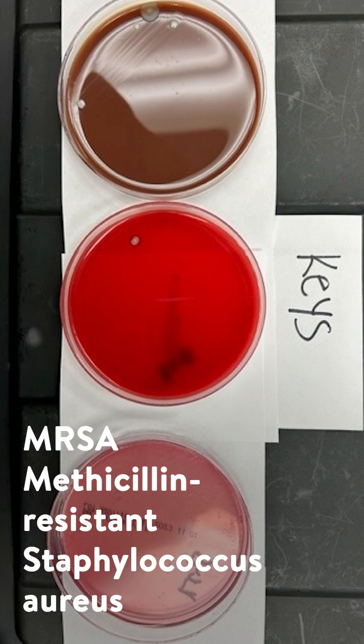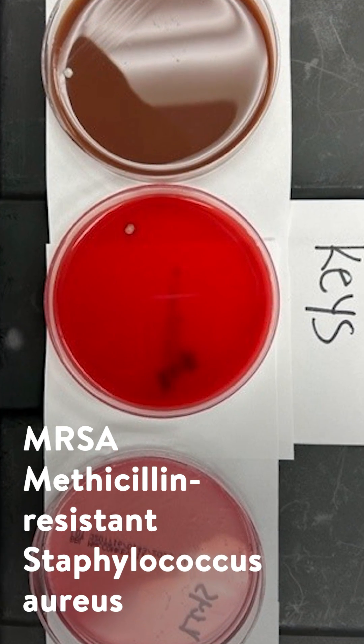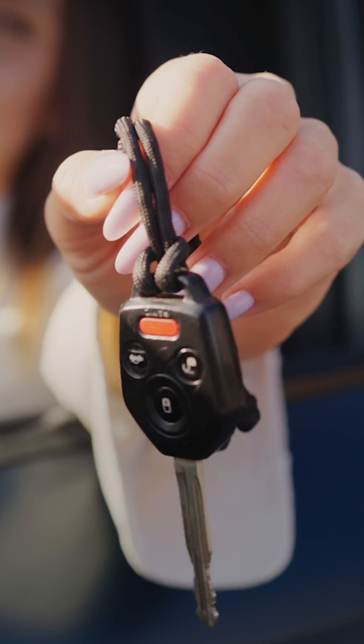And now the keys? That might not look like much, but that's MRSA — an antibiotic-resistant superbug that can cause serious infection. Please don't lick your key fob.